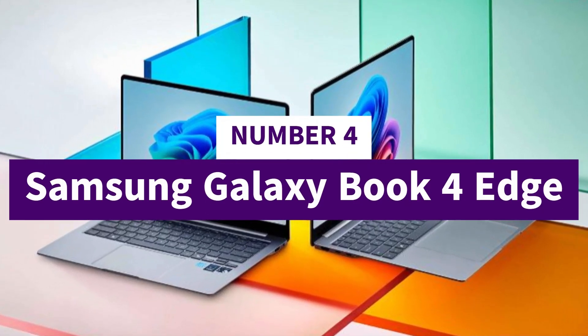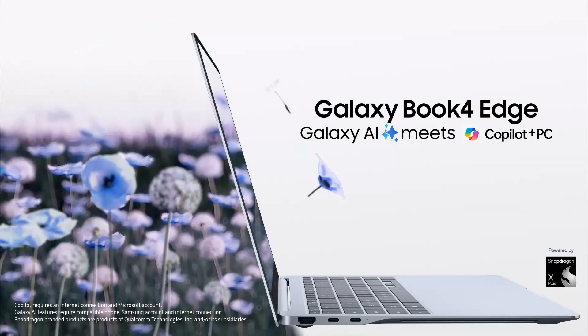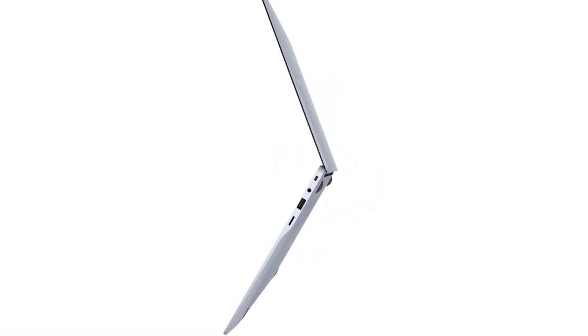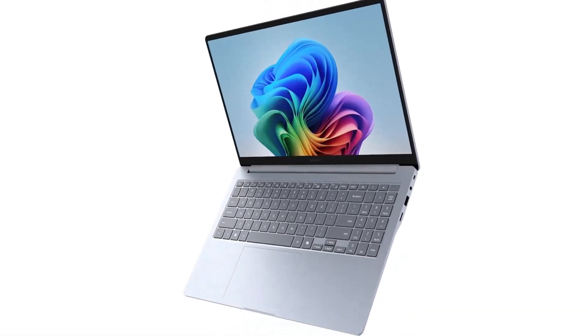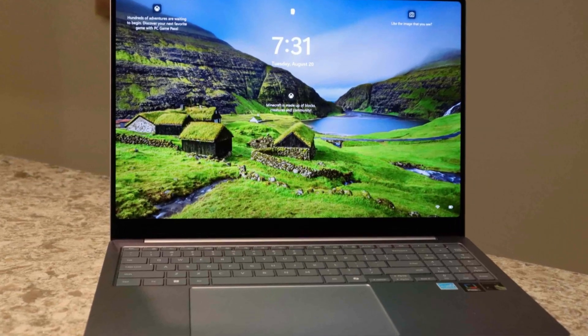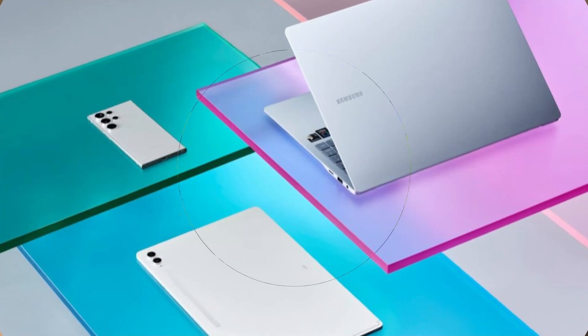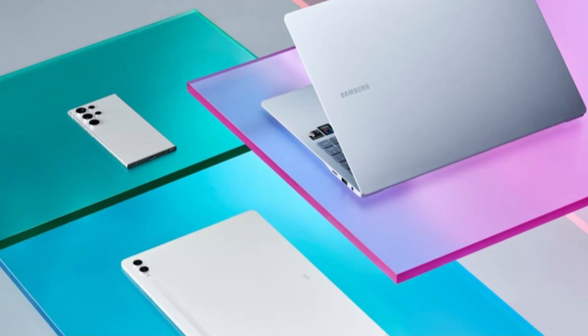Number 4: Samsung Galaxy Book 4 Edge. The Samsung Galaxy Book 4 Edge is a standout Copilot Plus Windows laptop built around the high-efficiency Snapdragon X Elite platform, offering ARM-native performance and AI acceleration in a thin, lightweight design. Available in 14-inch and 16-inch AMOLED touch display models, it delivers vibrant visuals with 120Hz refresh rates and sharp color reproduction.